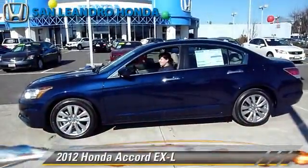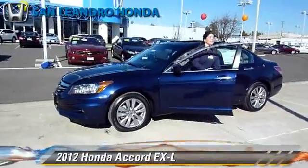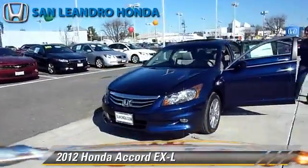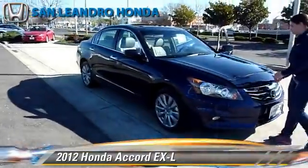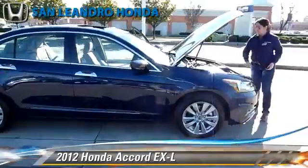The 2012 Honda Accord EXL, powered by a 3.5-liter V6 engine with a 5-speed automatic transmission. This vehicle is well-equipped. This Honda features premium sound, heated power mirrors, and leather seats.